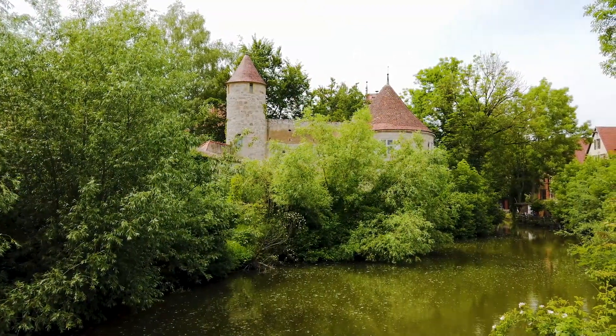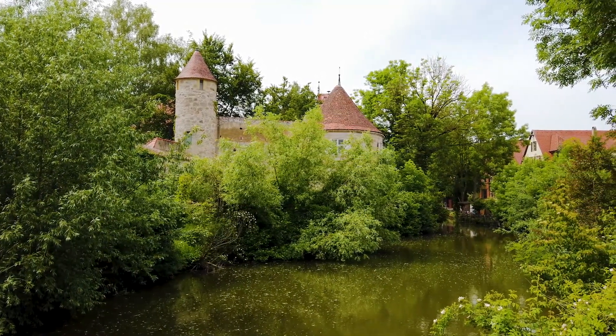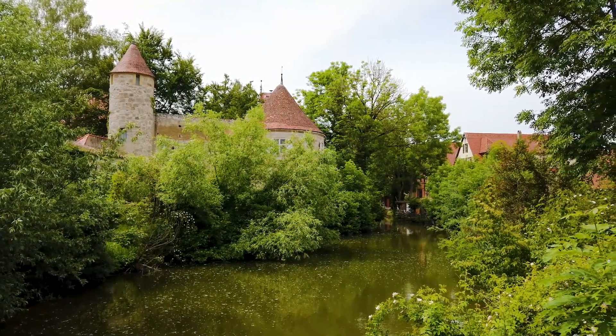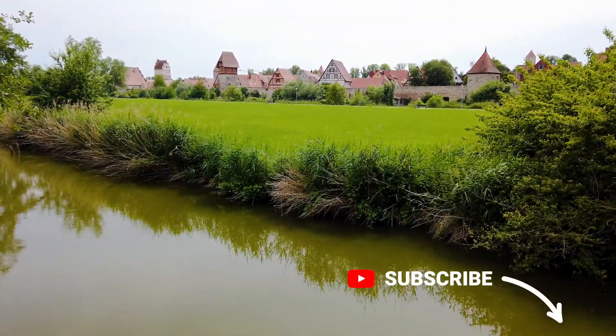Isn't it just picture postcard perfect? But what do you think? Leave us a comment below to let us know. And if you're enjoying this, why not subscribe so you don't miss any of our future travels?